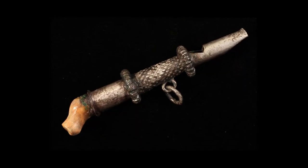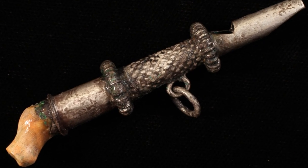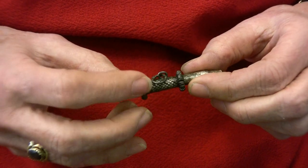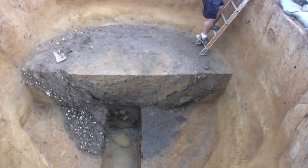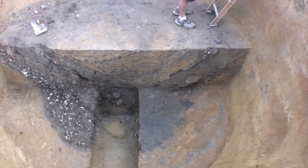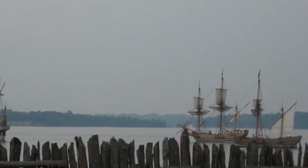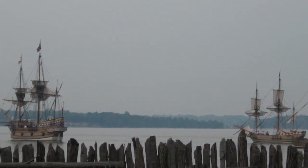But by finding this wonderful object, we do now have the documented presence of a young child. And from my research, it does appear that this is one of the earliest ones known. This context is what we call the John Smith Well — it was filled by 1610. So this must have been a child who was either in the Gates Fleet of 1609, or who had been shipwrecked in Bermuda and arrived that spring of 1610, right before the well was filled.